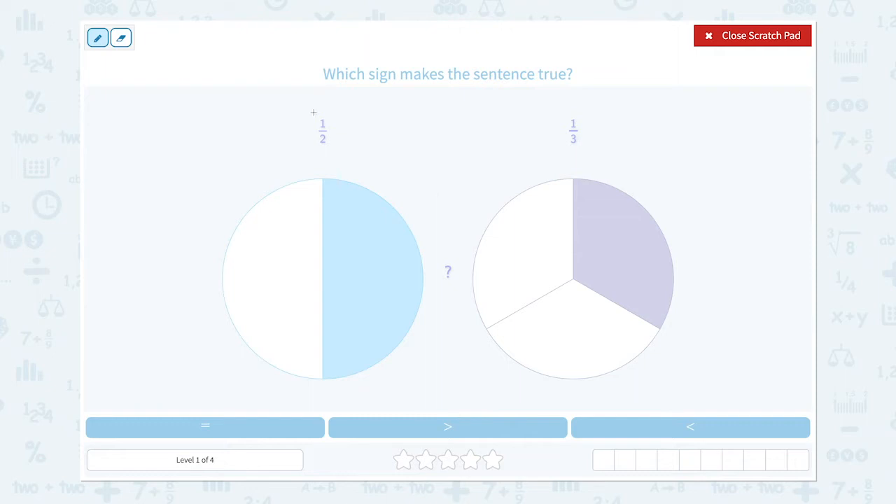When we have the same numerators, we need to look at the denominators. Small denominator equals big piece and big denominator equals small piece. That means one-half is bigger than one-third. So let's choose this symbol: bigger.